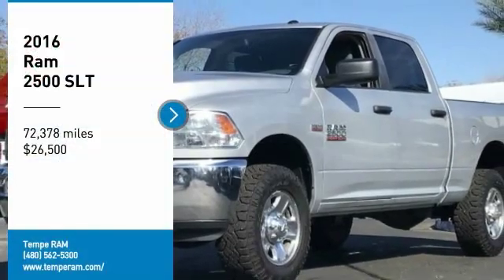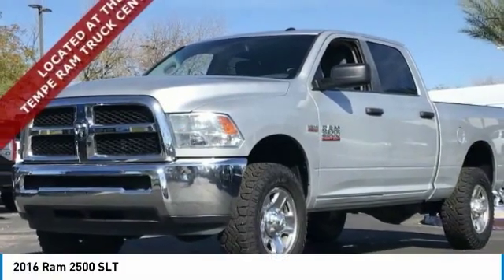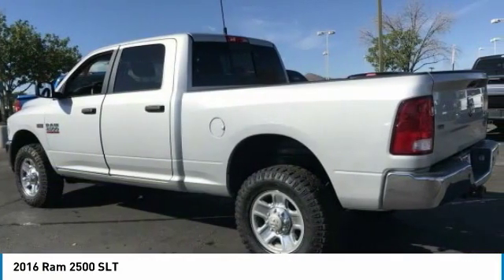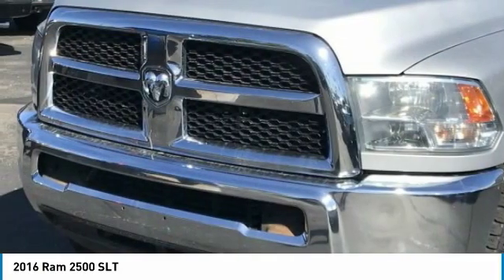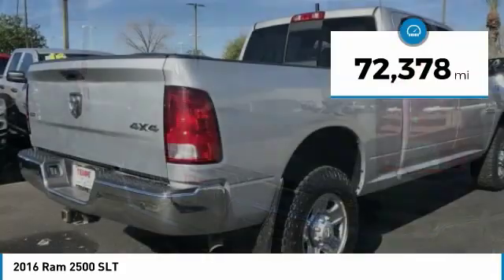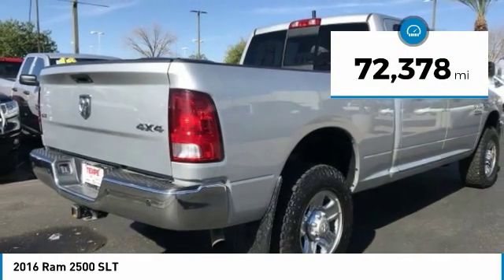Make a great choice today with the 2016 Ram 2500. The Ram 2500 is the 2010 Truck of the Year winner. It is the hardest working truck in the tow business and is priced below $30,000. This vehicle has less than 75,000 miles.